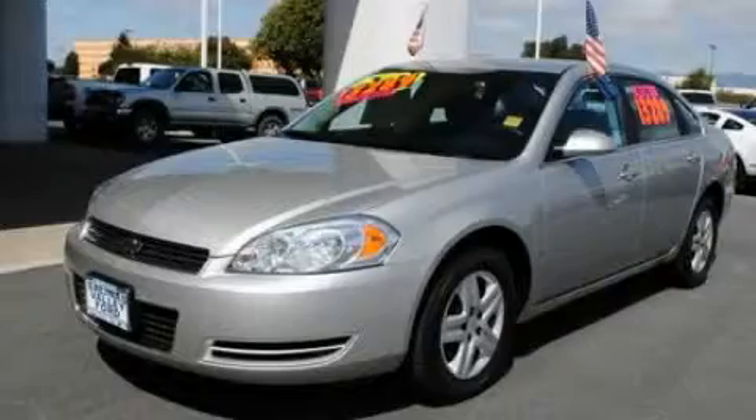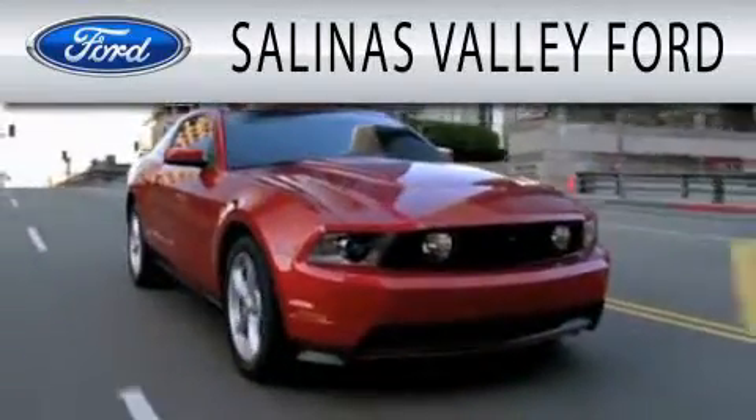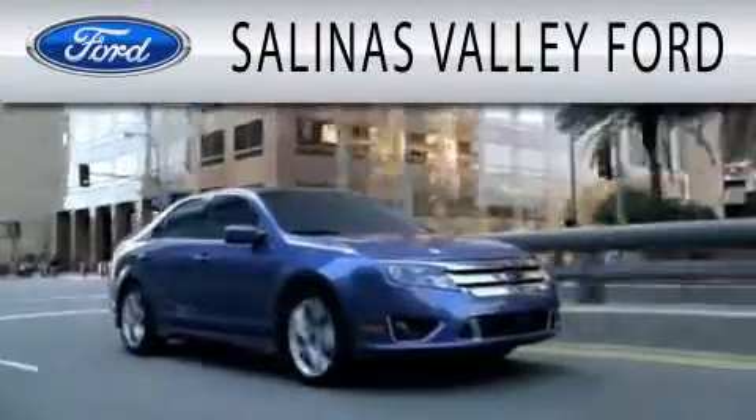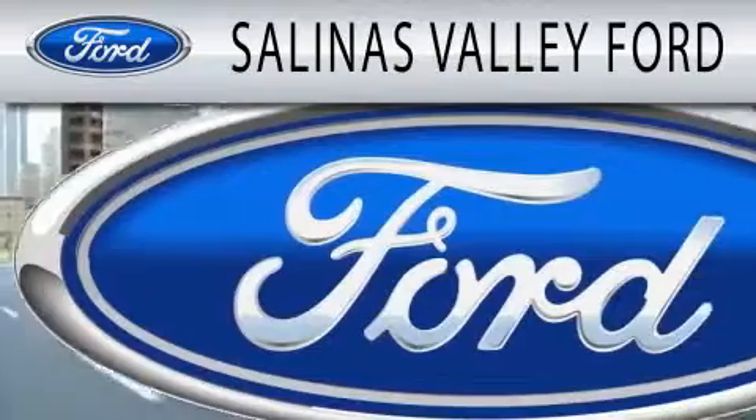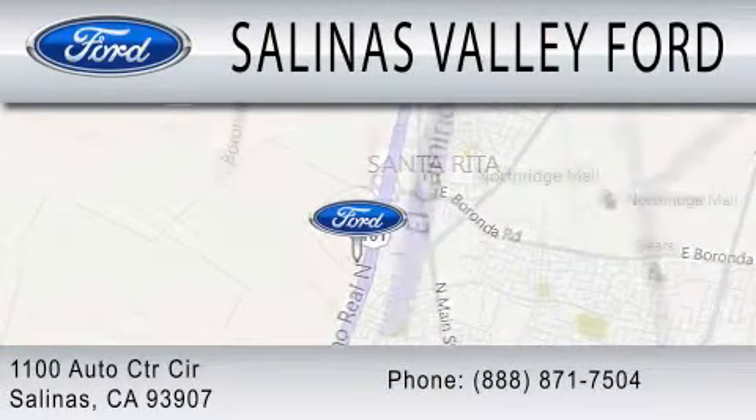Call or visit us right now and arrange your test drive today. Salinas Valley Ford is dedicated to doing everything possible to ensure that the experience you have selecting your next vehicle is as pleasant as possible. We are located at 1100 Auto Center Circle in Salinas.